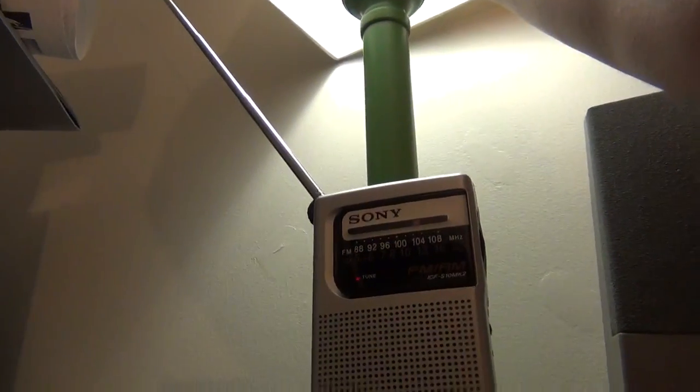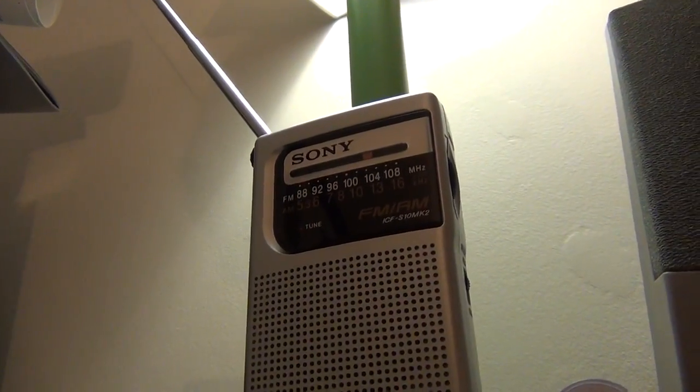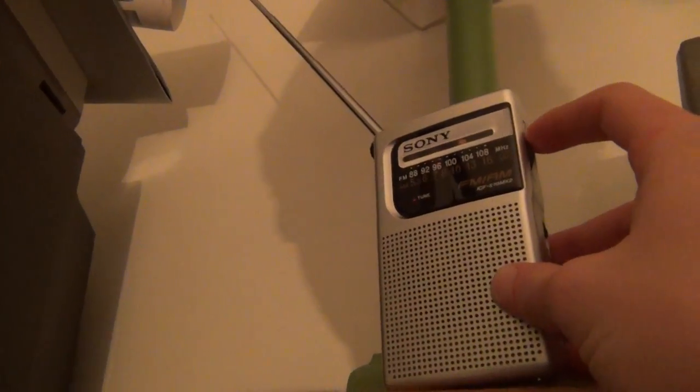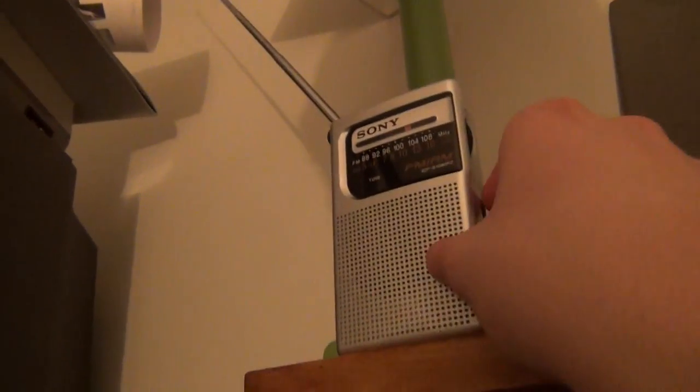Now the radio is about a foot or so away from the light bulb. We turn it on — no interference. Then let's go to a weaker station. I can just hear a very slight amount of noise entering the signal.